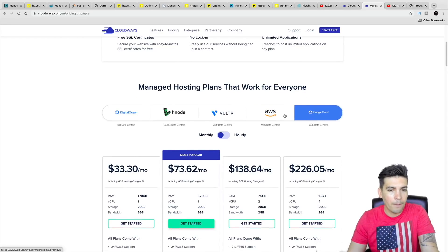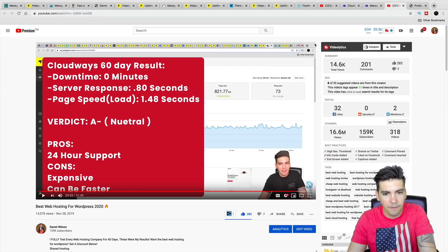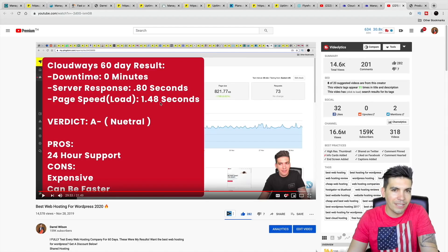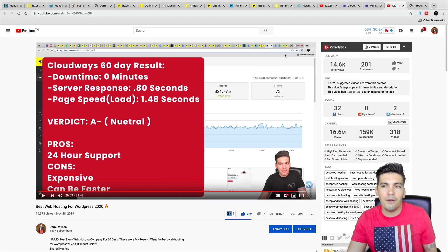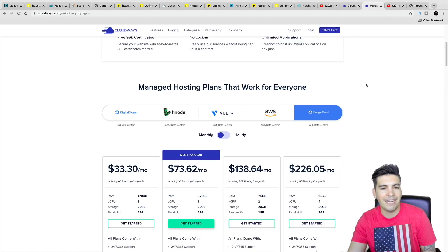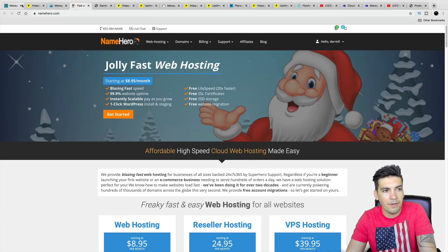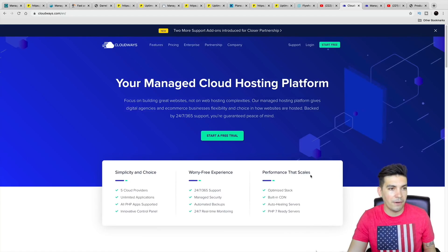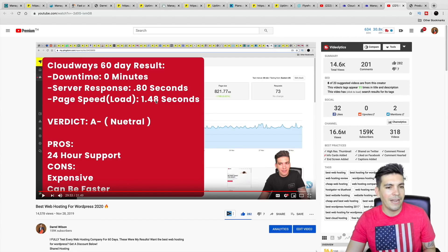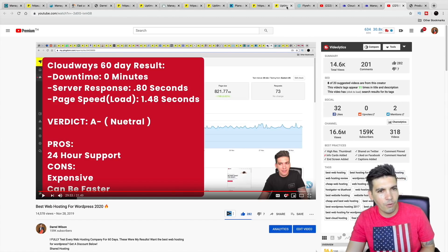The problem with Cloudways is that they can be expensive — they charge anywhere from $36 a month all the way to $274 a month depending on the platform. My test was on the Google Cloud, and they loaded at around 1.48 seconds, which is the slowest out of all the companies on this list. Their server response time was 0.80 seconds. Personally, I'm neutral about this company — looking at the other companies like Kinsta, Liquid Web, Name Hero, and WP Engine, you'll get a little bit better results. But honestly, 0.48 seconds difference — you're not going to see that with the human eye, so every company on this list is still good.